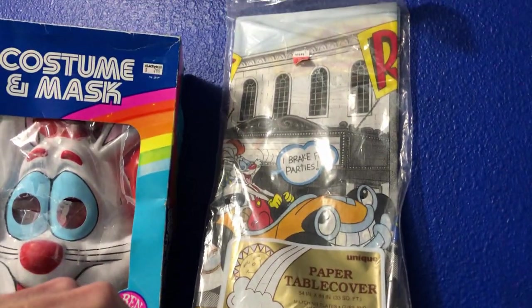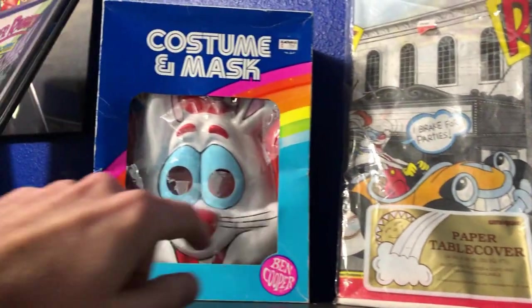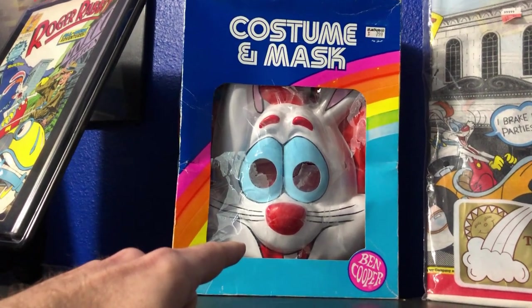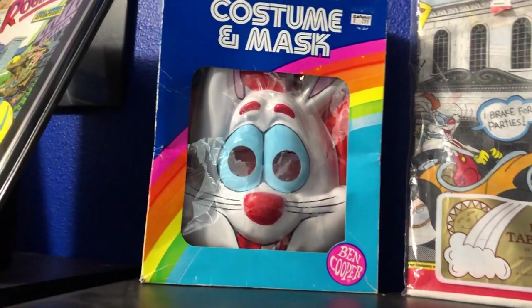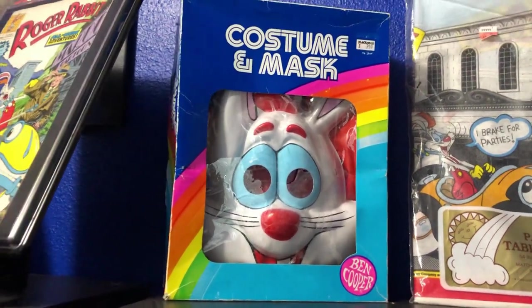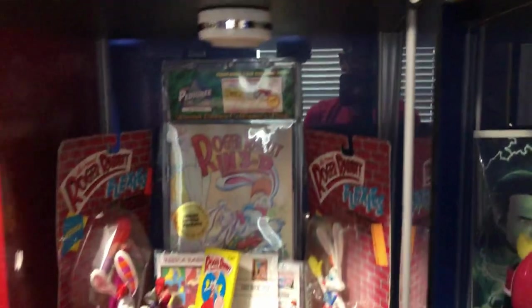You used to be able to find these at Walmart or something like that. This is original from like 1990 - it's crazy that it's still fully in the package. The Ben Cooper costume is one where you'd wear the mask and on the vinyl costume it would say 'Roger Rabbit' - it wouldn't actually look like his costume, it would just say Roger Rabbit on the vinyl outfit.